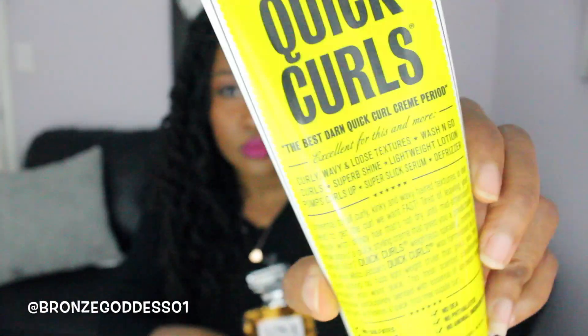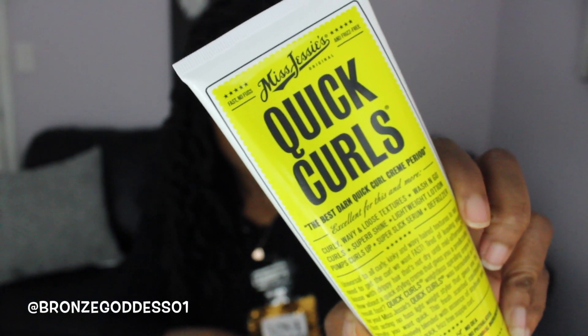First up, this was sent to me from a company called Miss Jessie's. If you have natural hair, most likely you've heard of this brand — they've been around a long, long time for natural hair care products. This right here is their Quick Curls. It's supposed to be, in their words, the best darn quick curl cream, period.